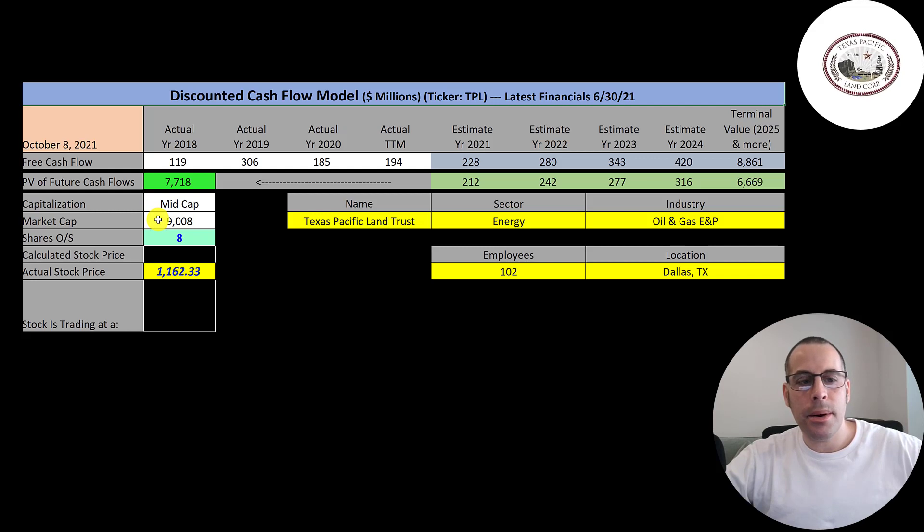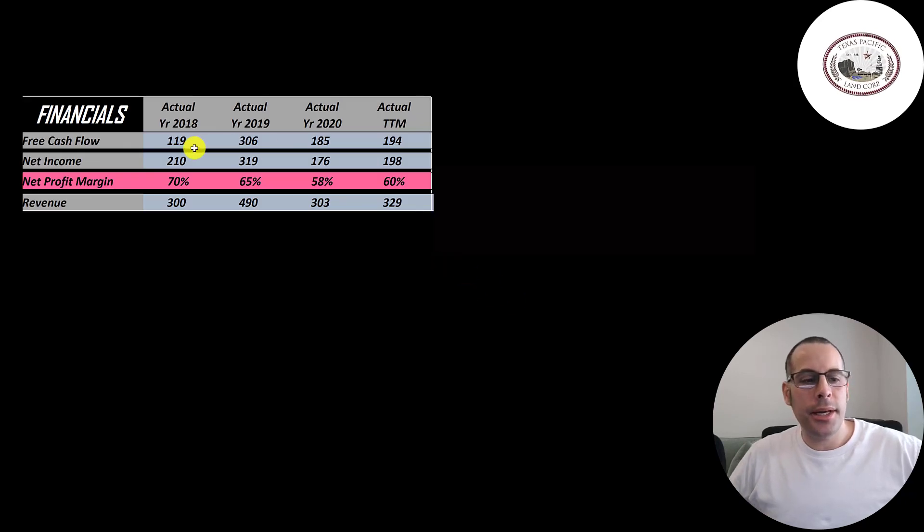This is a mid-cap company with a 9 billion dollar market cap. They're trading at $11.62 a share and they have 8 million shares outstanding. The way you value a company is you estimate the free cash flows into the future and then discount those numbers back to today's value. Free cash flow is cash flow from operations minus capital expenditures.